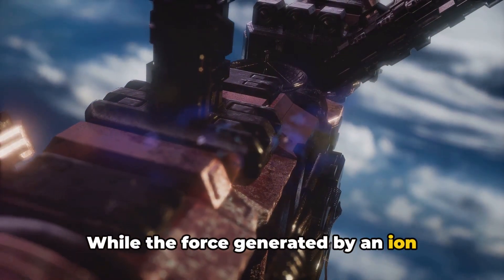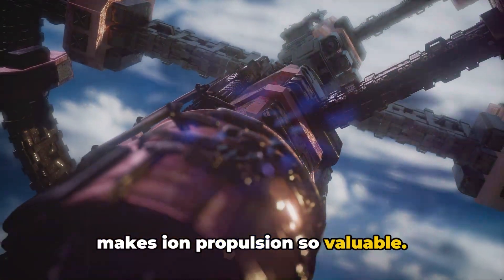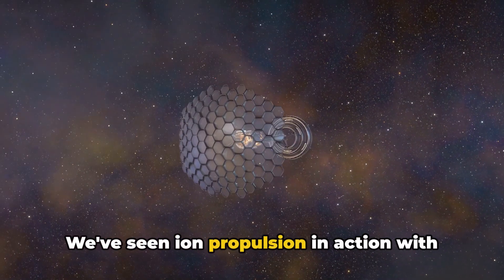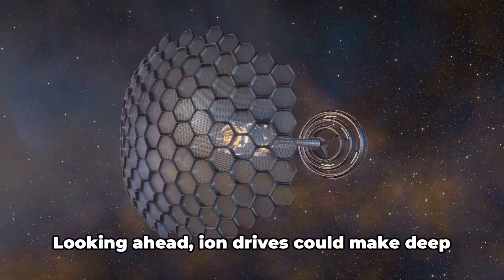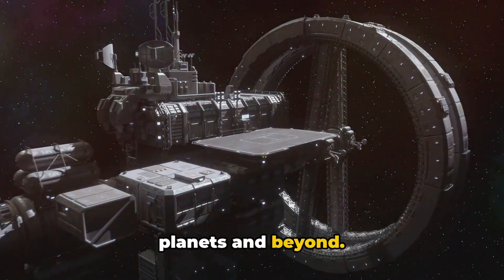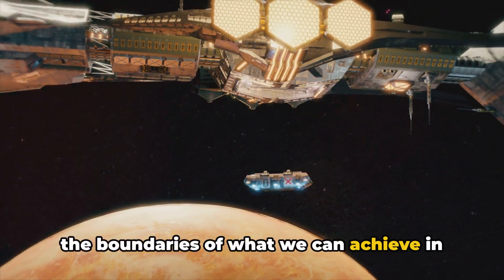While the force generated by an ion engine is comparable to the weight of a sheet of paper, it's the consistency of this gentle push over long periods that makes ion propulsion so valuable. Over time, an ion-propelled spacecraft can reach much higher speeds than its chemically propelled counterparts. We've seen ion propulsion in action with NASA's Dawn spacecraft, which orbited Vesta and Ceres in the asteroid belt. Looking ahead, ion drives could make deep space exploration more feasible, propelling future spacecraft on long-duration missions to the outer planets and beyond.